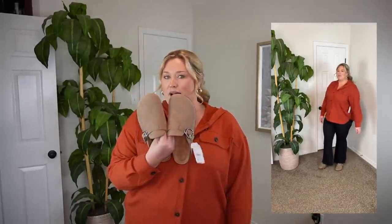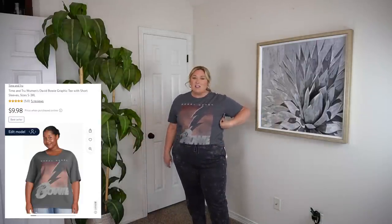I'll show you what it looks like here because the pants are just a tad bit short. But these are a steal. Would it be a Taryn video without a graphic tee? I've kind of gotten out of showing too many graphic tees, but this one — David Bowie — was $9.98. I love the gray color.